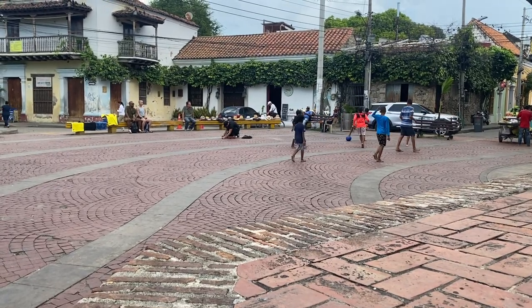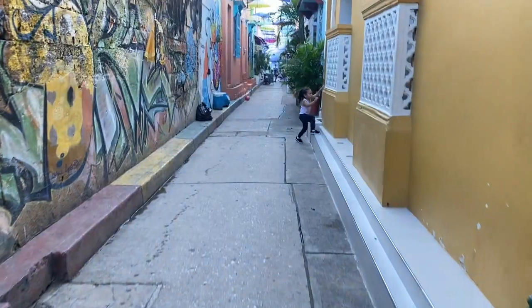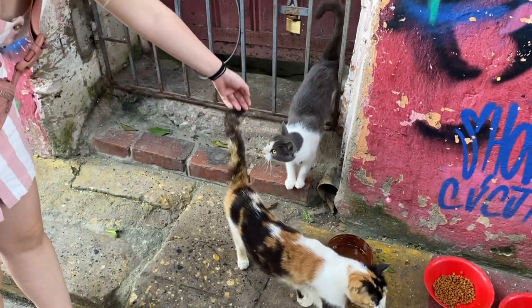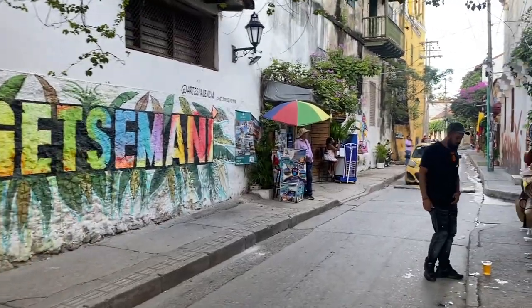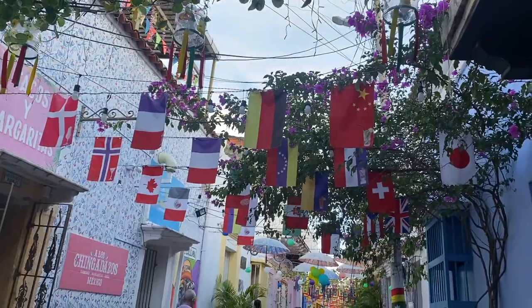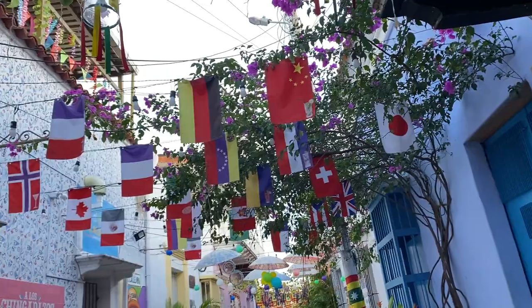We're going to be trying a lot of Colombia's best food. This also used to be the area of Cartagena with the most crime, but now it's turned into a nice, beautiful little neighborhood. You see a lot of street art everywhere, there's people dancing around, there's a lot of restaurants — it's a really great area to be in now. The streets are so festive here, and there are a few streets that have all the country flags on them.